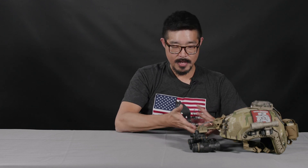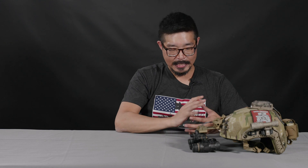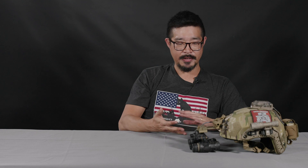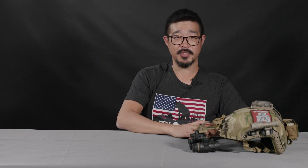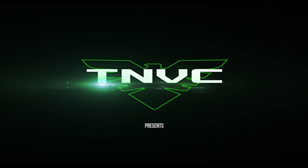So that is the L3 Harris BNVD, better known as the PVS-31 or the PVS-31 Alpha. It's a great goggle system with a lot of interesting features. It'll make you feel like a Navy SEAL because it's US SOCOM issued. Hopefully you guys found this video informational and maybe learned something you didn't know about the PVS-31, whether that's nomenclature or nerd stuff, or something about the features of this device. Available now from tnvc.com or from any one of our dealers.